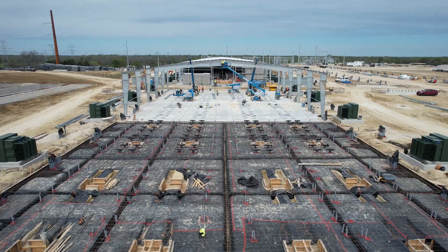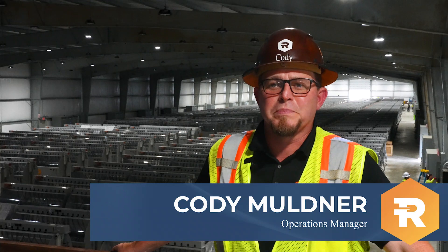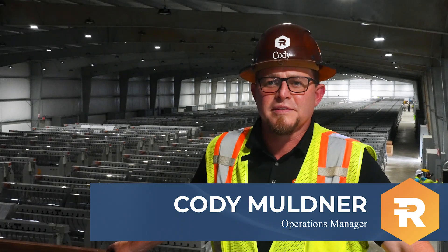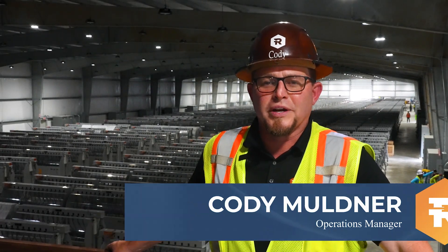Next we'll head over to Corsicana to see what our teams have been up to. The structure of building A1 has been completed and immersion tanks and dry coolers have been installed to service the immersion systems within. Miners will continue to be energized in building A1 throughout the month of May.